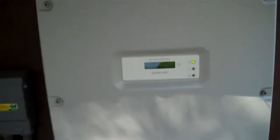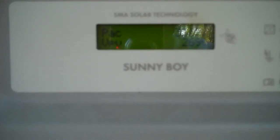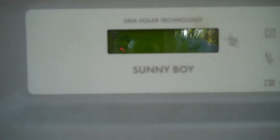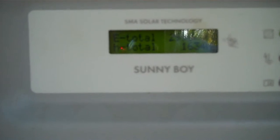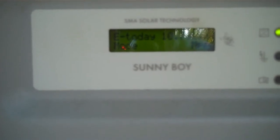Now looking at the other SMA unit: 5,082 pounds of CO2 saved, 3,062 watts at 269 volts, total energy since commission is 2,990 kWh, and today so far 10.79 kWh.